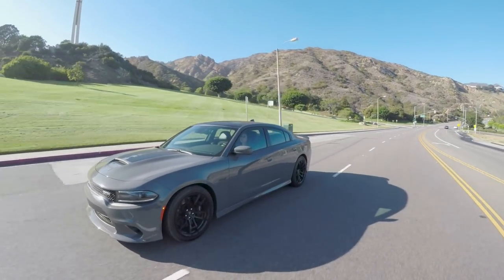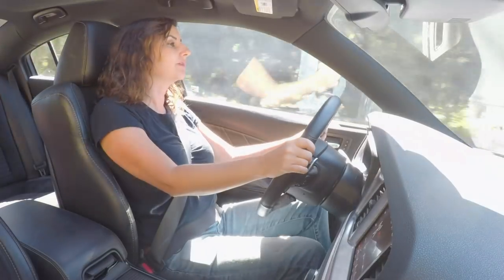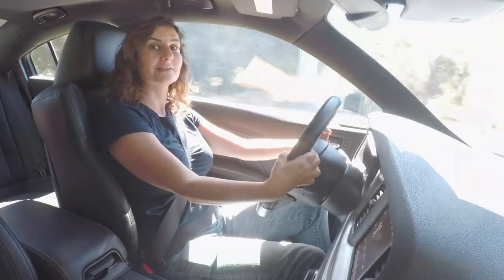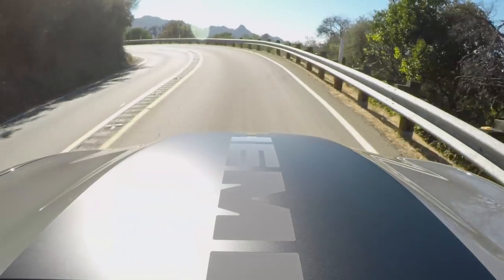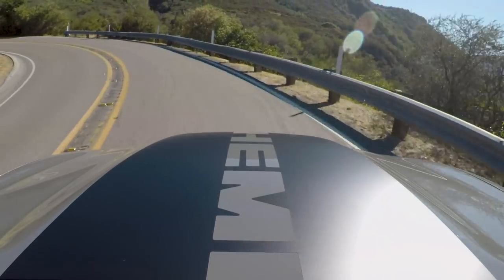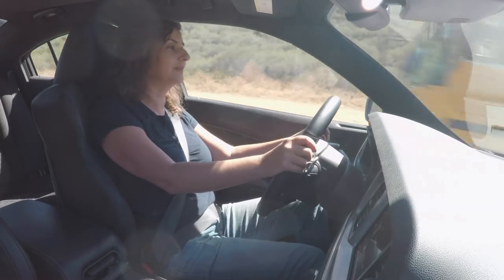I have stolen the Charger from the Edmunds offices and I am running for Mexico right now, never to return, because I am not in agreement with the rest of the Edmunds staff about this car. We agree about some things — we all think the engine in the Charger is fantastic. 485 horsepower, 475 pound-feet of torque. Nobody's gonna argue against that.